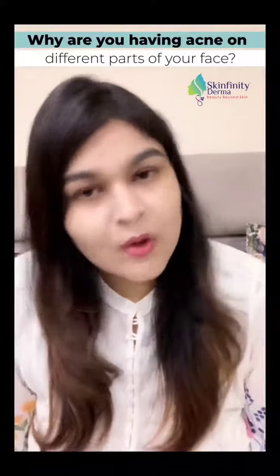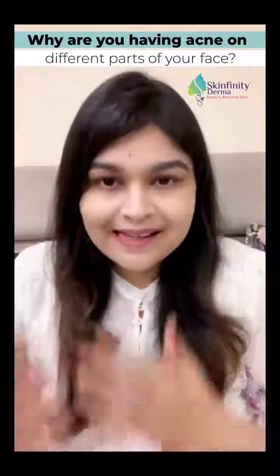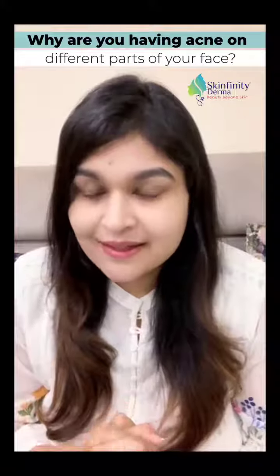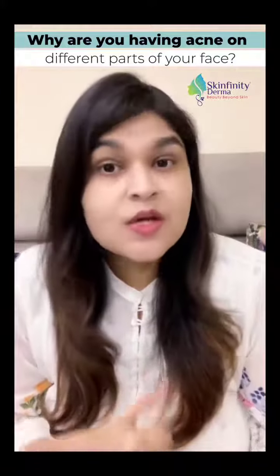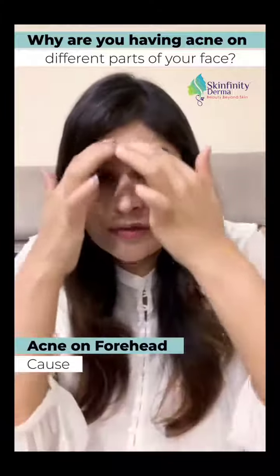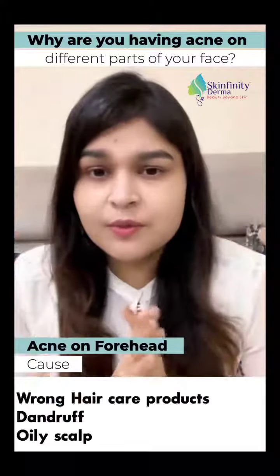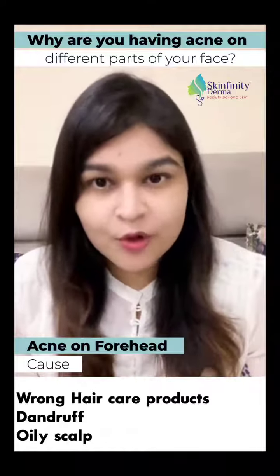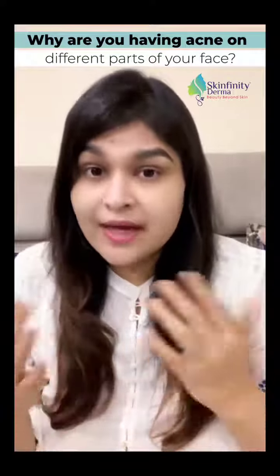Here are the secrets to know the cause of your acne. The area in which your acne is predominantly happening can actually indicate the reason why it is happening. So if you're getting more acne on the forehead, it could be because of some wrong hair care products that you're using, or it could be because of dandruff or oily scalp.